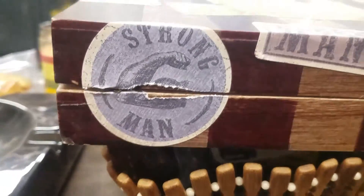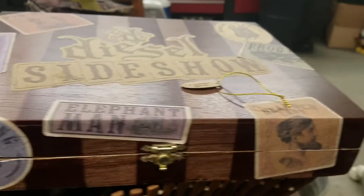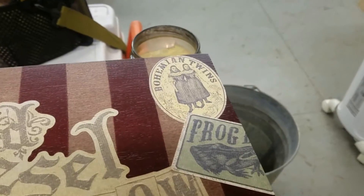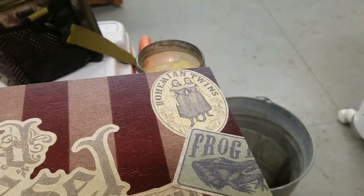This thing is interesting to look at, for sure. Kind of like the whole Circus Sideshow thing. They have cigars in this Sideshow sampler called the Bearded Lady. This one's called the Elephant Man. Some other interesting names: the Strong Man, we're smoking the Elephant Man right now, the Bearded Lady, Frog Man, and the Bohemian Twins.